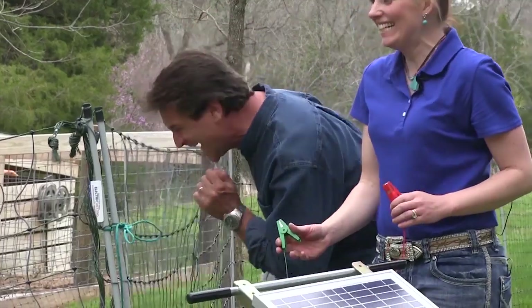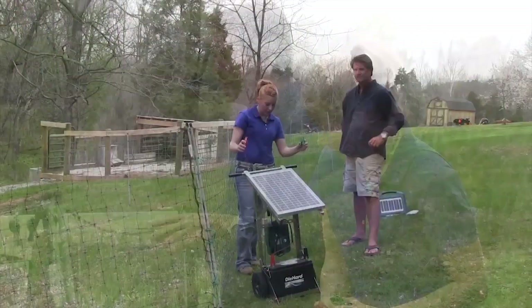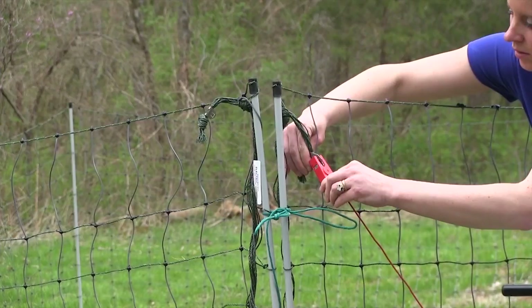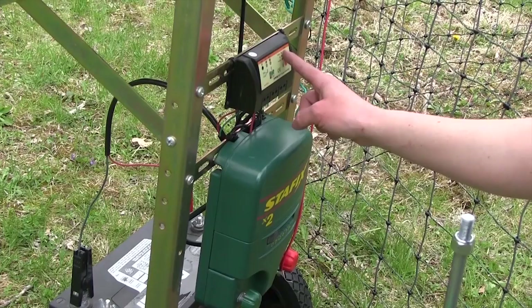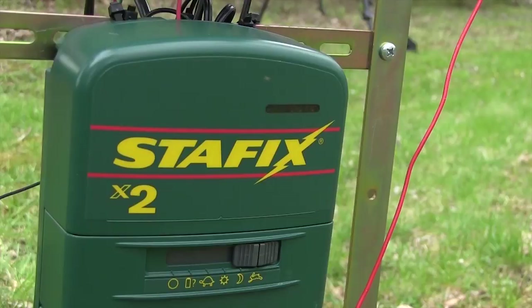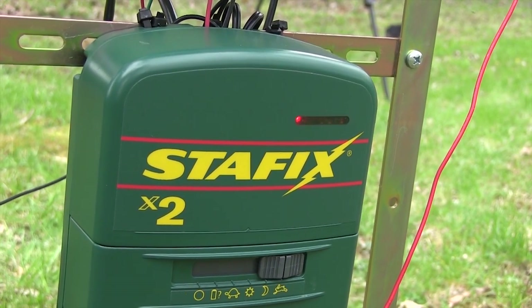Let me check it right now. Lead outs from your energizer: green goes to your ground, red goes to your fence. We're just going to make sure the controller is on — it will show a little red light if you push the green button. Then we'll turn the fence energizer on too, and you can see the light and hear the fence energizer ticking. It ticks with every pulse.